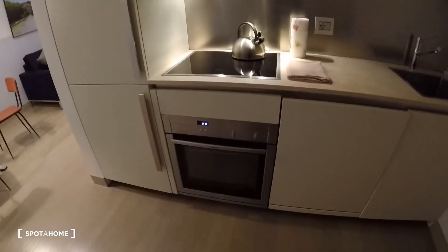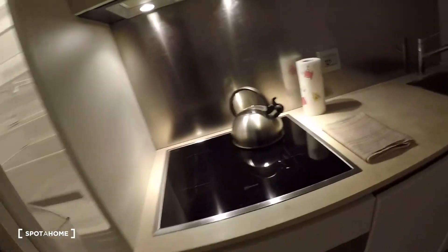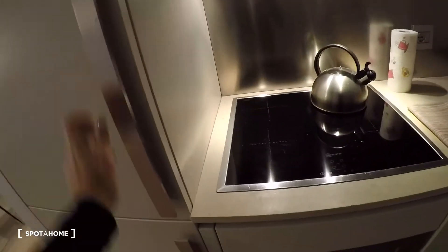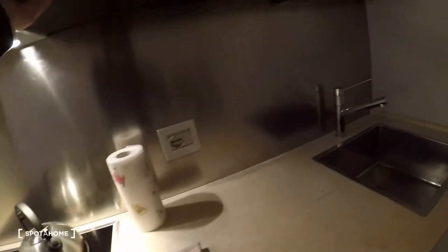The kitchen here with a whole unit. This is electric for cooking. The sink is here, the dishwasher. Here the fridge with the freezer. The kitchen is fully equipped.